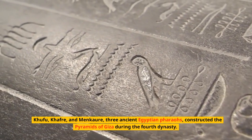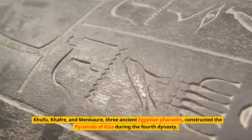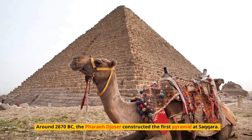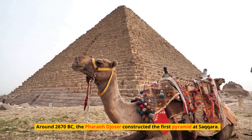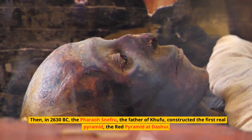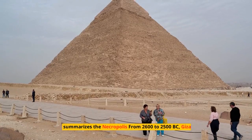Three ancient Egyptian pharaohs — Khufu, Kafra, and Menkora — constructed the Pyramids of Giza during the Fourth Dynasty. They were not the first pyramids constructed, however. Around 2670 BC, pharaoh Djoser constructed the first pyramid at Saqqara. Then in 2630 BC, pharaoh Snefru, the father of Khufu, constructed the first true pyramid — the Red Pyramid.